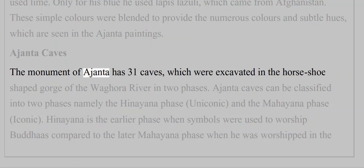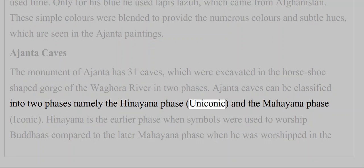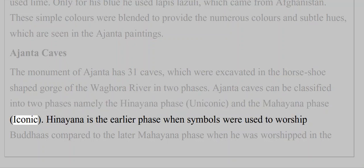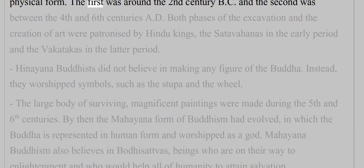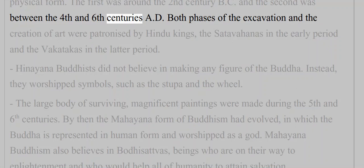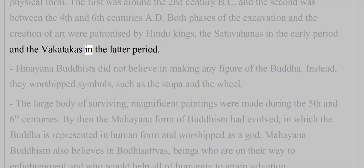The monument of Ajanta has 31 caves excavated in two phases in the horseshoe-shaped gorge of the Waghura River. Ajanta caves are classified into two phases: the Hinayana phase (aniconic) and the Mahayana phase (iconic). Hinayana is the earlier phase when symbols were used to worship the Buddha. The first phase was around the second century BC and the second between the fourth and sixth centuries AD. Both phases were patronized by Hindu kings — the Satavahanas in the early period and the Vakatakas in the latter.